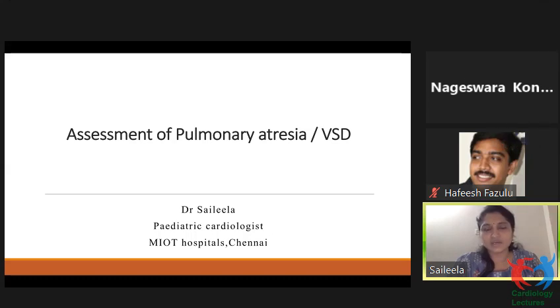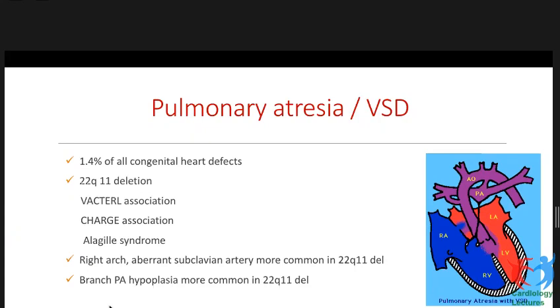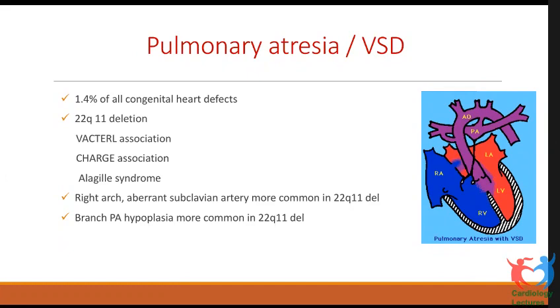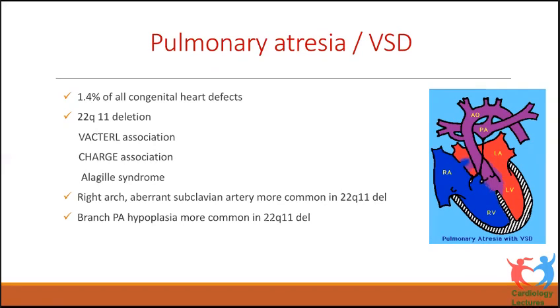The pulmonary blood supply in each child will be very different based on the number of MAPCAs and the type of MAPCAs and the pulmonary arteries, so the strategy of approach to treatment also will differ. This constitutes 1.4% of all congenital heart defects and many are associated with 22q11 deletion. A few may be associated with VACTRL, CHARGE, or Alagille syndrome. If they have a right arch, aberrant subclavian artery, or very complex anatomy like hypoplastic PAs or complex MAPCAs, they are more likely to be associated with 22q11 deletion.